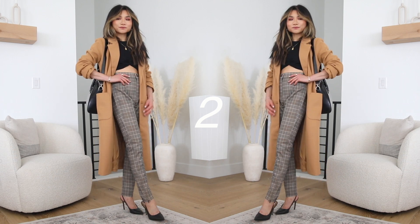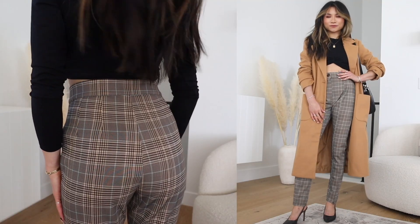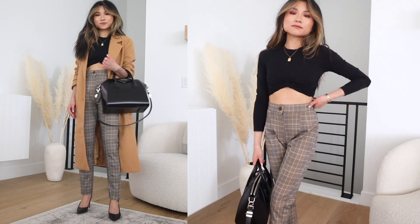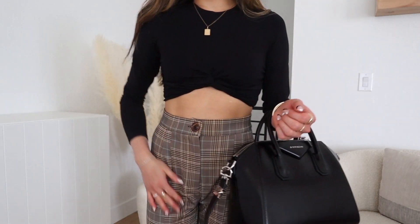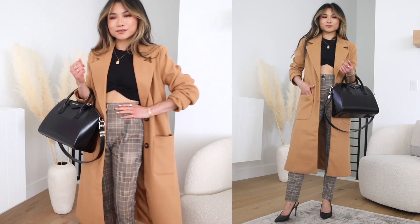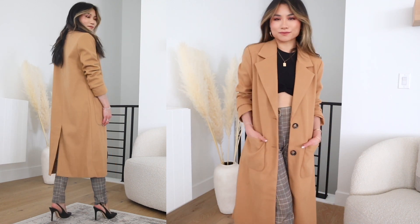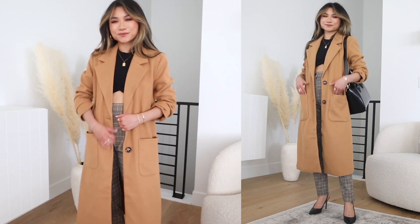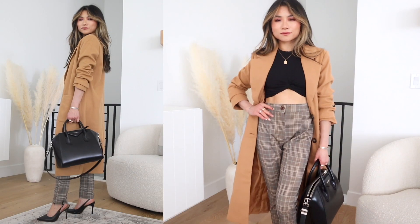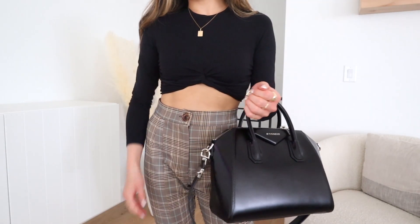Next up, for another quintessential fall pattern, we have the Plaided So Good beige and blue plaid trousers. I love that these are high-waist and full-length trousers. I paired them with a simple black cropped long sleeve top and then topped it off with the Style Squad tan coat from Lulu's — definitely a style staple. I really like this silhouette: long and lean, slightly tailored with a nice open lapel. I finished everything off with black accessories to tie in with the top and really showcase the pants as the primary pattern.